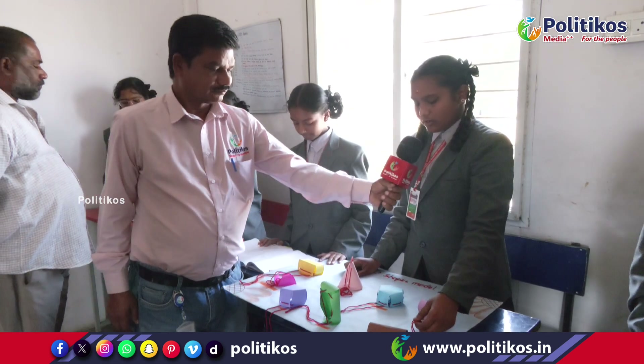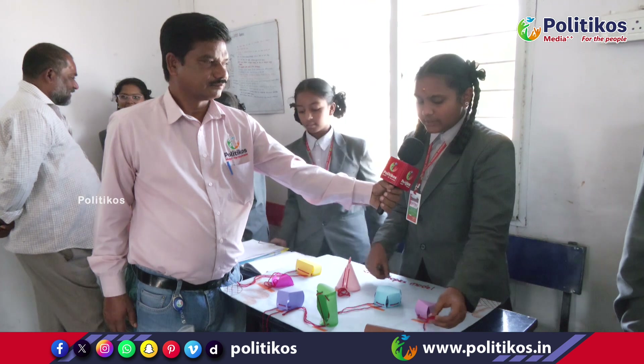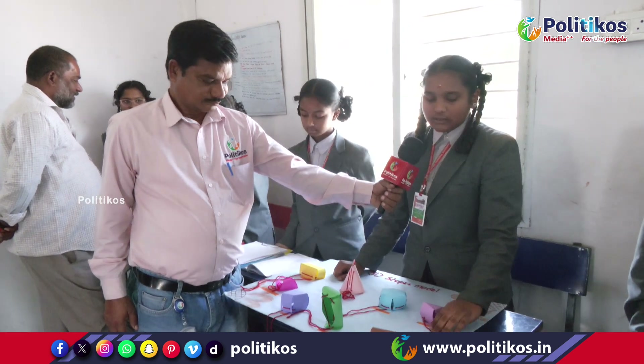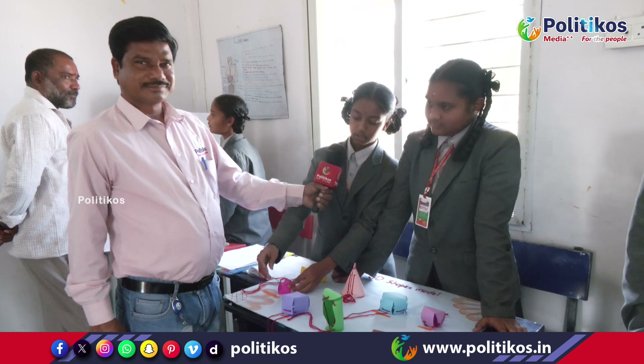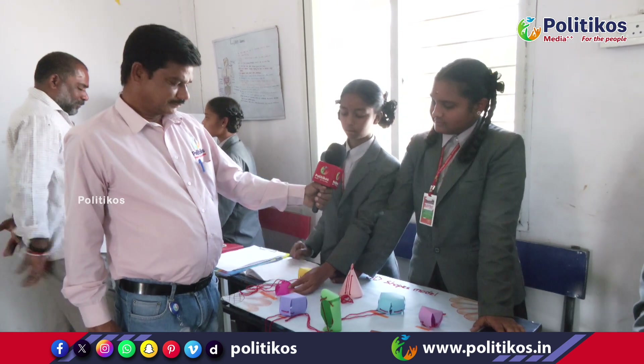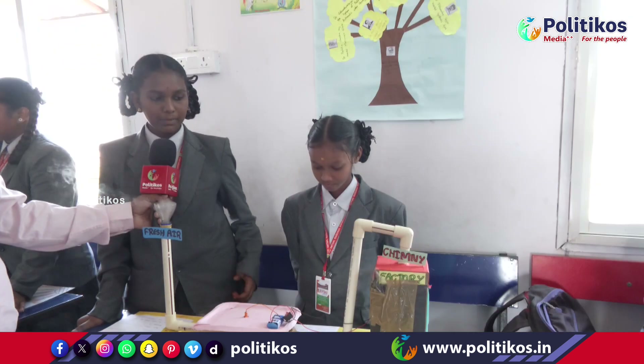Octahedron is a 3-dimensional shape. It is developed by joining 2 pyramids together. A triangular pyramid is also known as a tetrahedron. It has 4 faces, 6 edges, and 4 vertices.